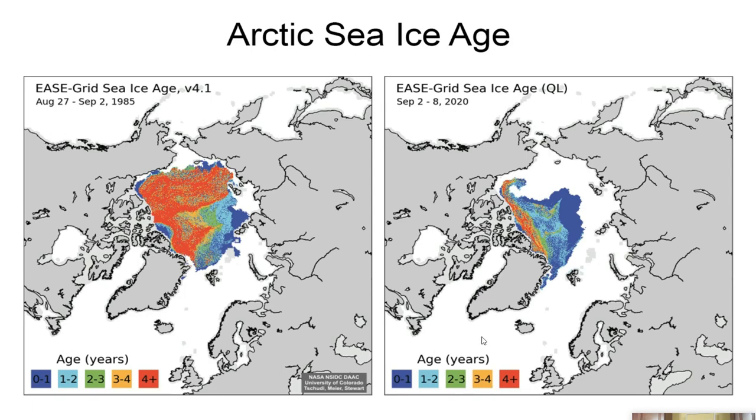These graphs show that decline. Looking at data from August 27 to September 2nd of 1985 — 35 years ago — and comparing it to September 2nd to 8th of 2020, look at the extent difference. The East Siberian Sea, the Laptev Sea, the Kara Sea, the Barents Sea — the extension into the Laptev Sea has drastically reduced.